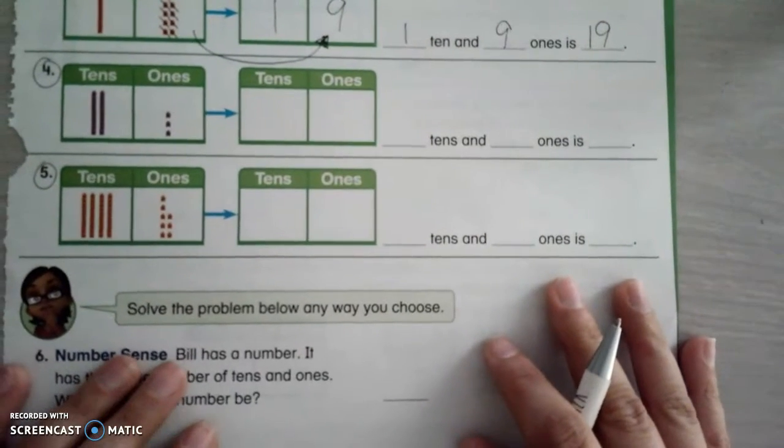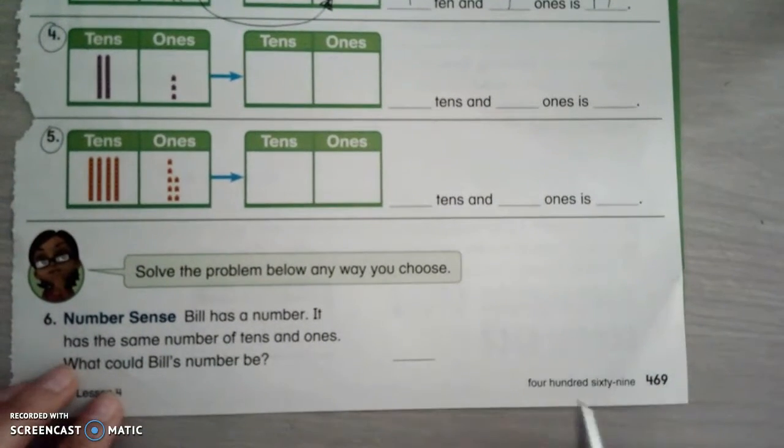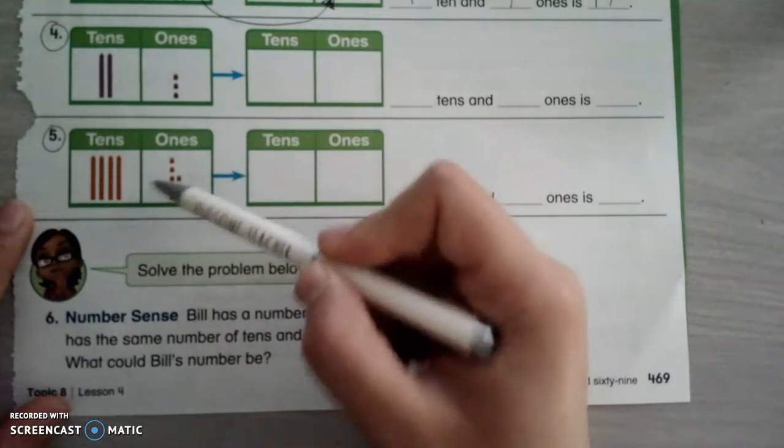So I want you guys to try four and five by yourself. You can pause it and then we'll go on to the next one. I'm going to go to number six, but I want you to pause it so you can do four and five, and I'll come back and do it with you to see if you got it right.